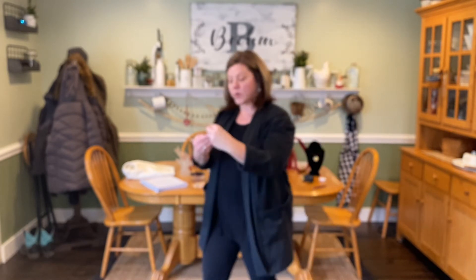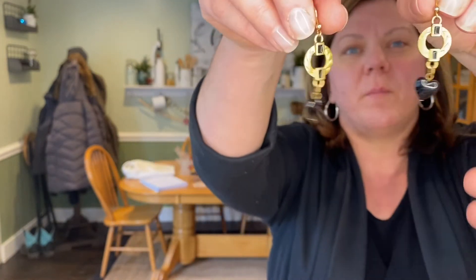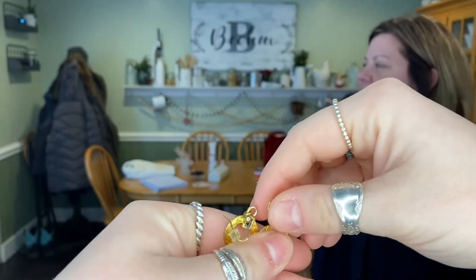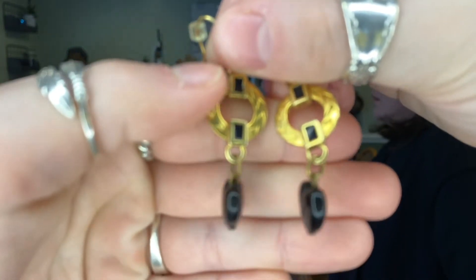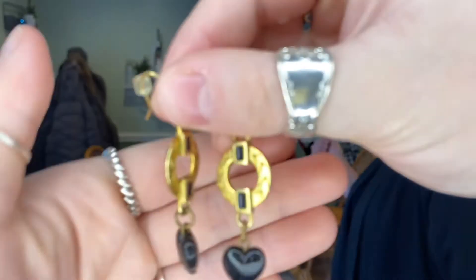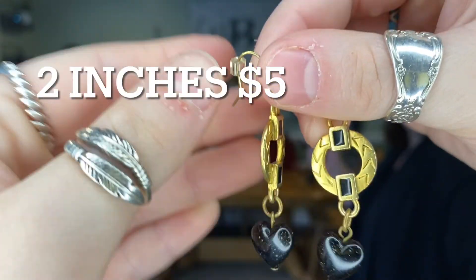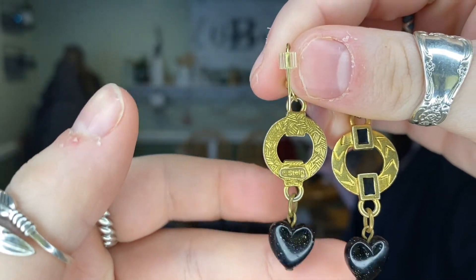Moving on to jewelry — we have a pair of C. Stein earrings, that's C period S-T-E-I-N. These are gold tone and black, and the black hearts actually have a little bit of a gold speckle in them. If you're interested in those, we will do $5.